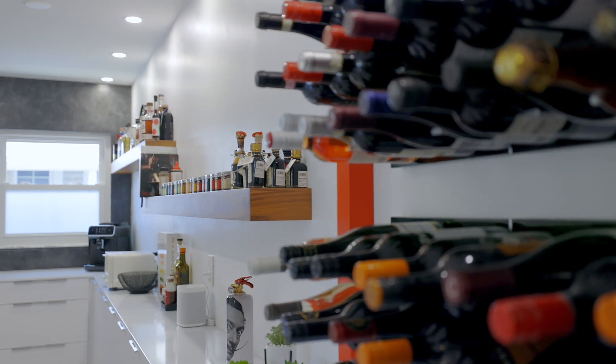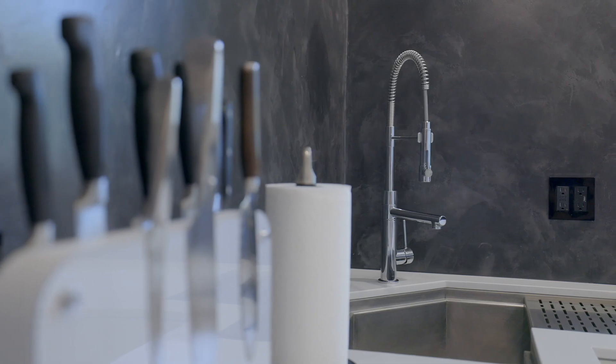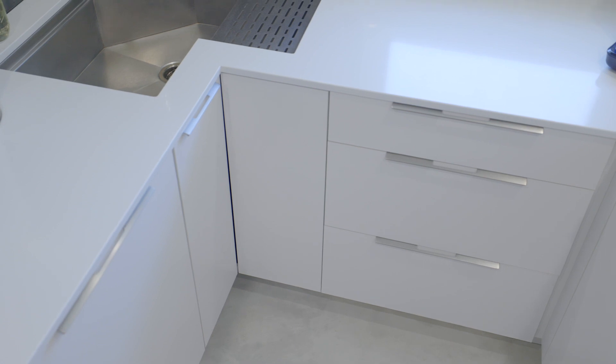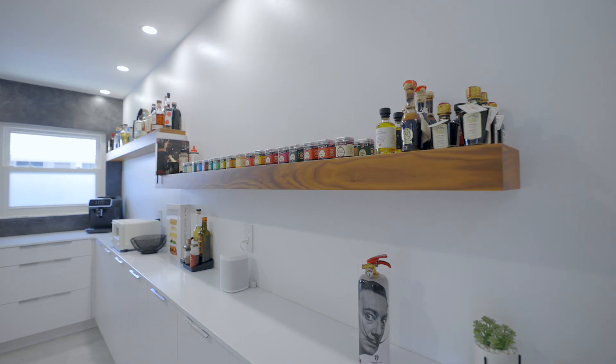Continuing with impeccable Italian design, this residence has a Recollet custom curved stainless steel sink. Notice the micro cement backsplash, custom cabinets, and walnut floating shelves with a beautiful quartz countertop.